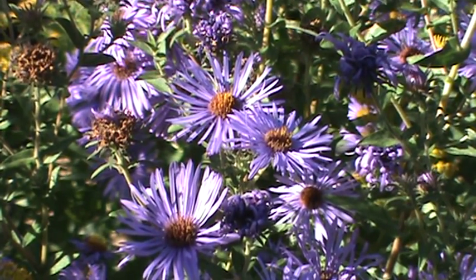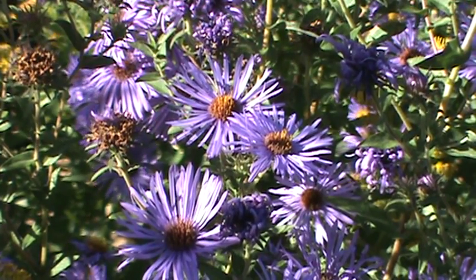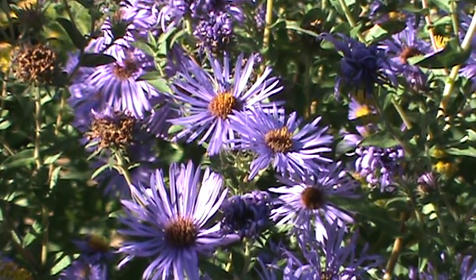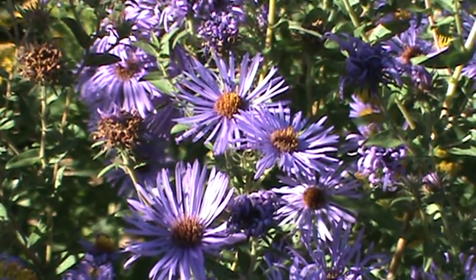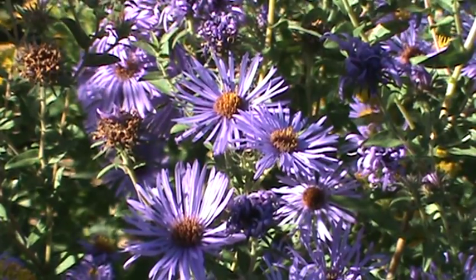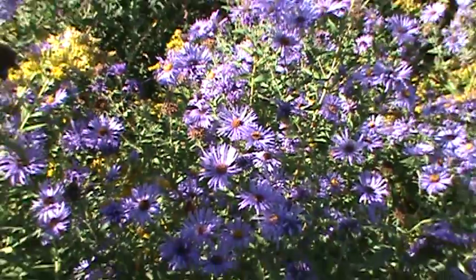These plants really do well late in the summer and give that last gasp of purple to the garden. I've got them mixed in with some goldenrod, which is kind of looking to take over, but you could put those in with some other plants.